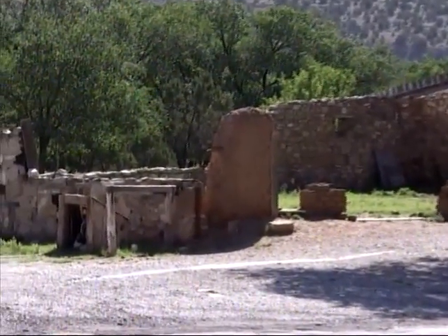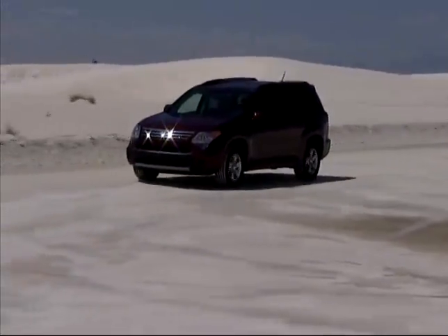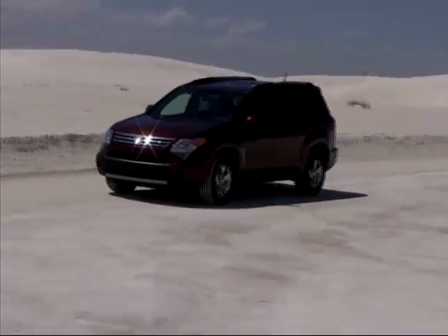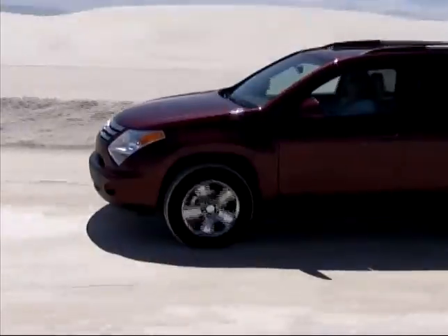The southern and central portions of New Mexico offer a variety of diverse attractions to explore, and we did just that with our Suzuki XL7. Our first stop was White Sands National Monument.